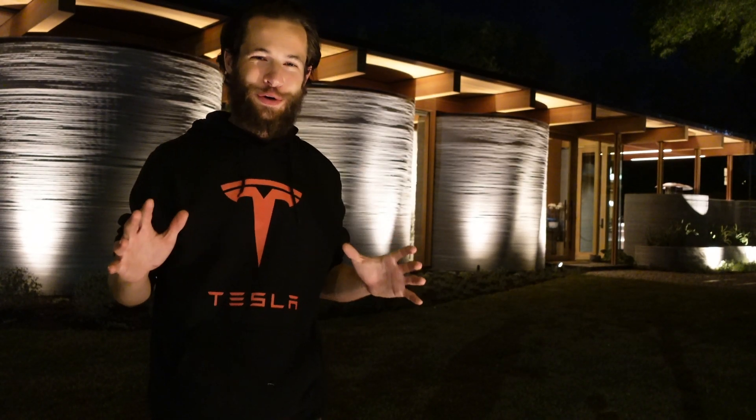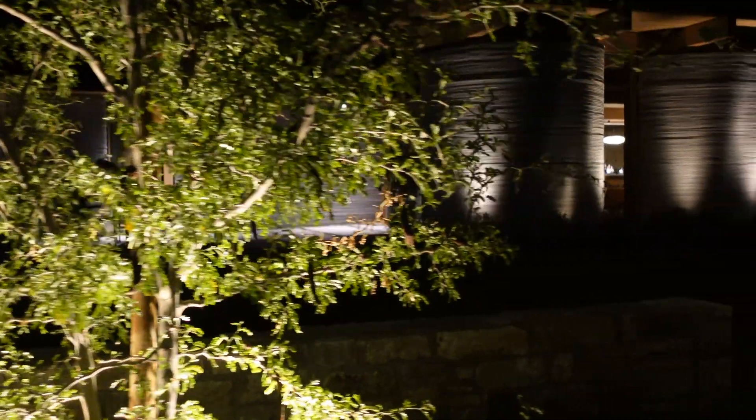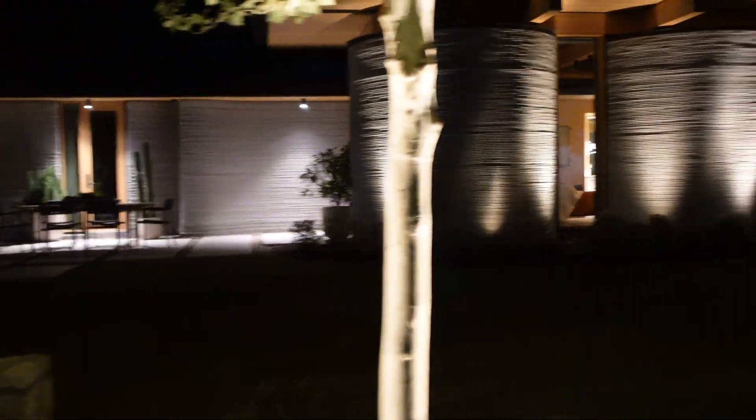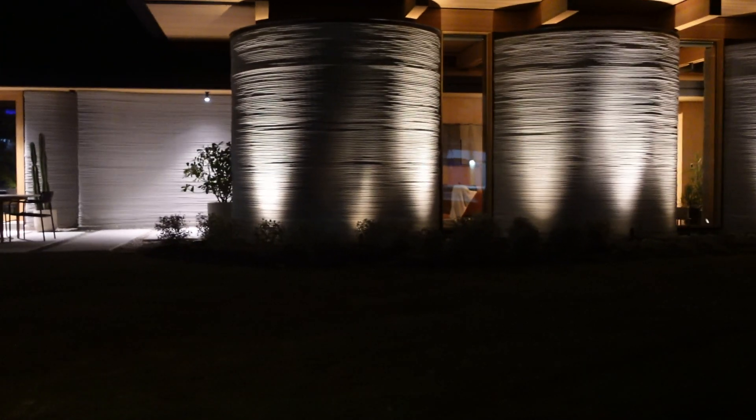I'm at ICON's House Zero in Austin, Texas. This building was 3D printed by them in eight days and then finished out with manual construction labor, which took a considerable amount of time longer.